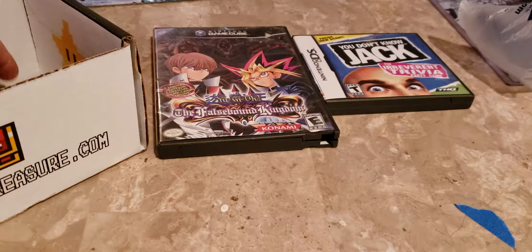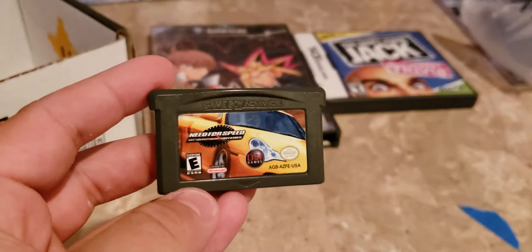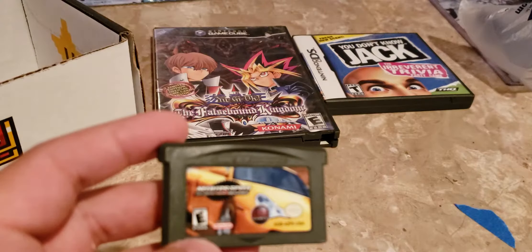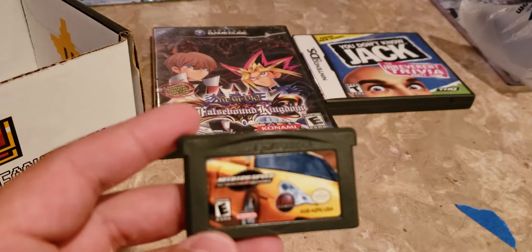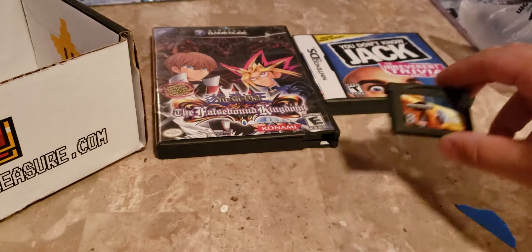Do we have a Game Boy Advance game? Oh cool — Need for Speed! What is this? Need for Speed Porsche Unleashed. I'm a huge Porsche fan, I love racing games, so this would be cool. Didn't even know this game existed, so that's awesome.